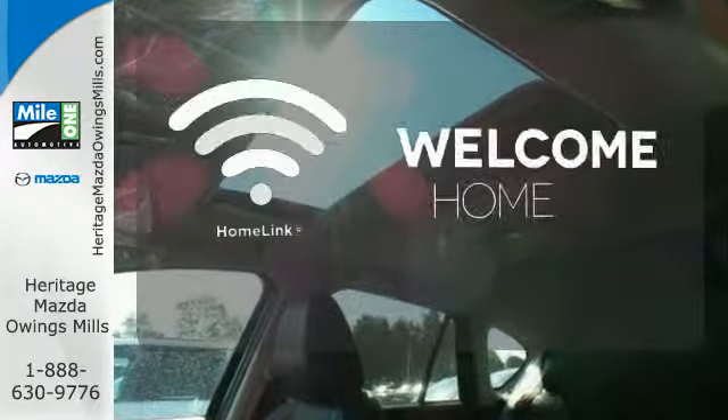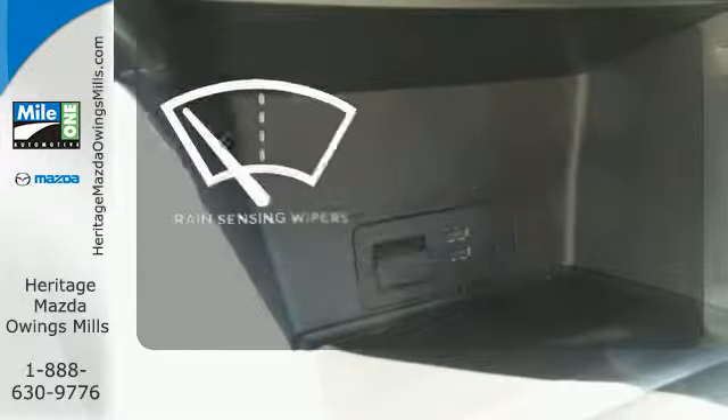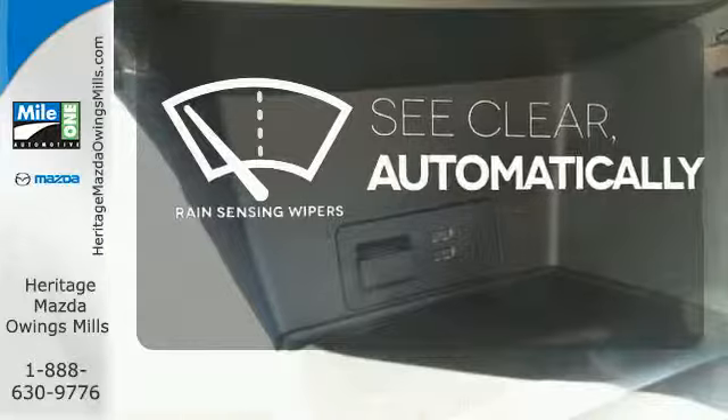Program garage door openers, gates and lighting systems with HomeLink. The rain sensing wipers remove rain, snow or debris automatically.